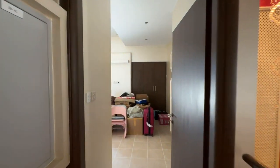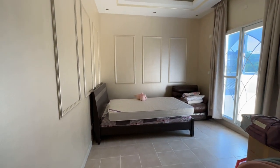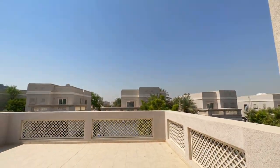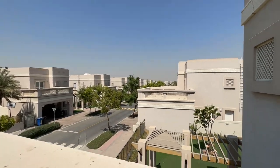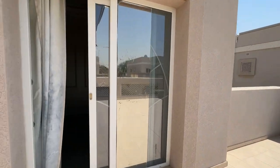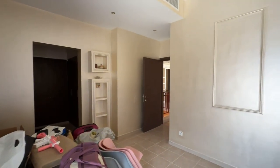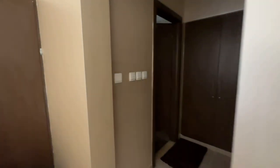Now for the fourth bedroom upstairs, another large bedroom with access to a very large balcony overlooking the community. This is a very quiet and family orientated community. This bedroom also has its own ensuite bathroom, with all bedrooms having ensuite bathrooms.